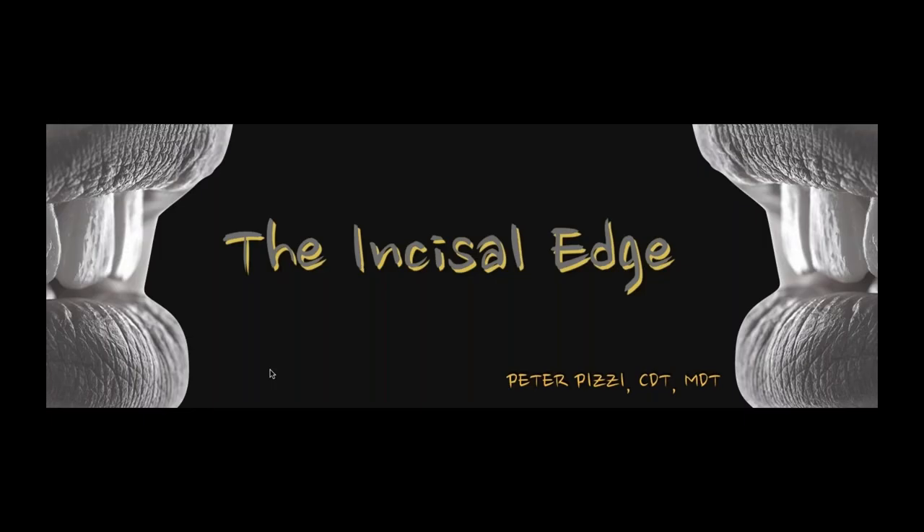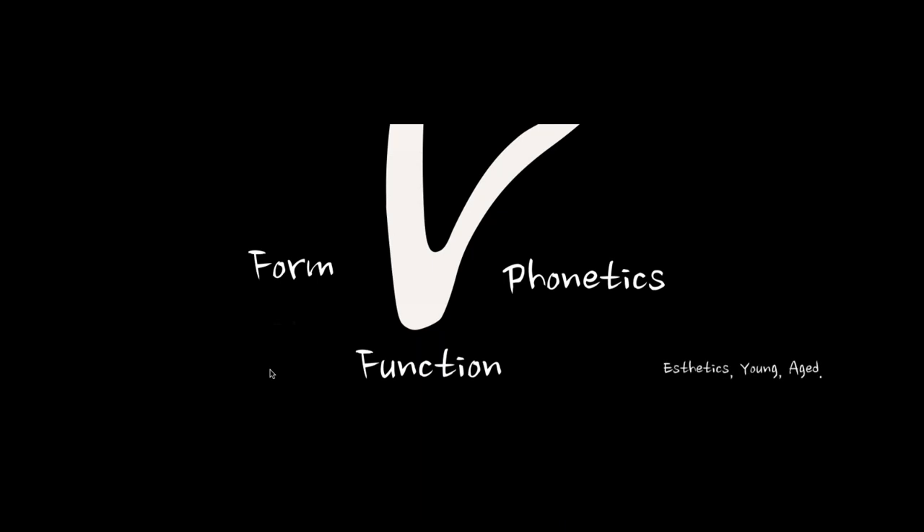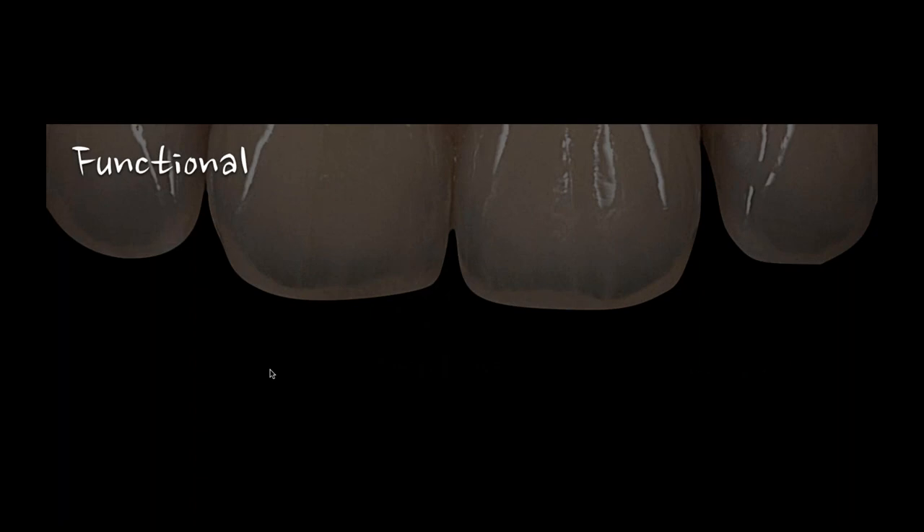With that said, I wanted to get rolling with our task for today — the incisal edge. When I went back and viewed what I had done before, I had started talking about it from an optical point of view and a functional point of view. The three keys to the incisal edge are form, phonetics, and function. That's the aspect I focused on in the first version of this webinar, and I still think those are the keys.